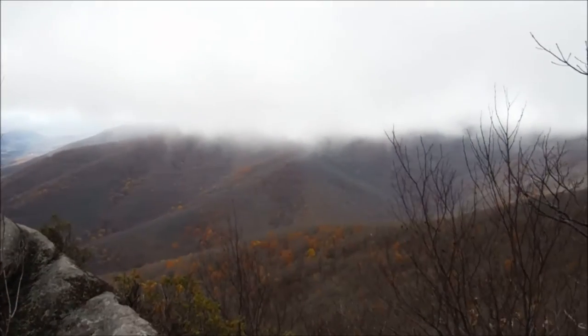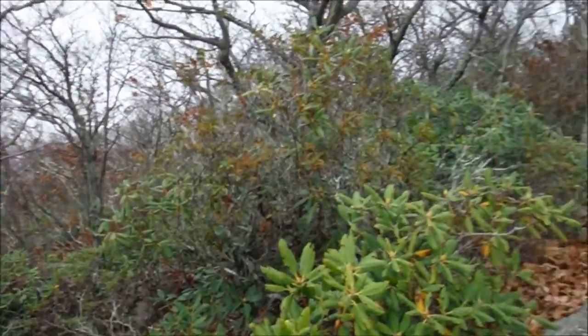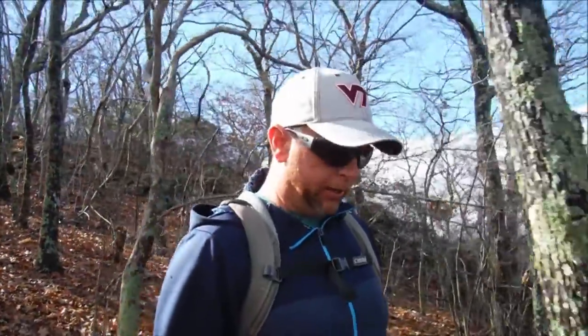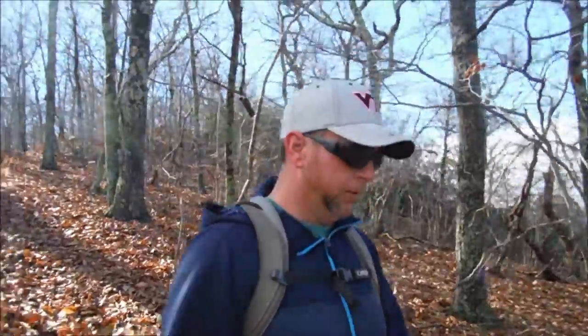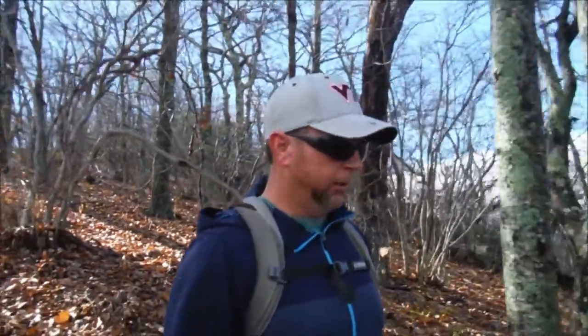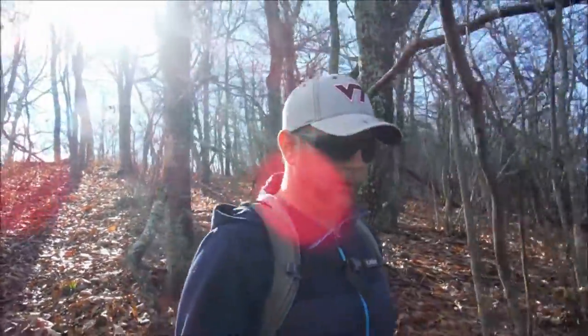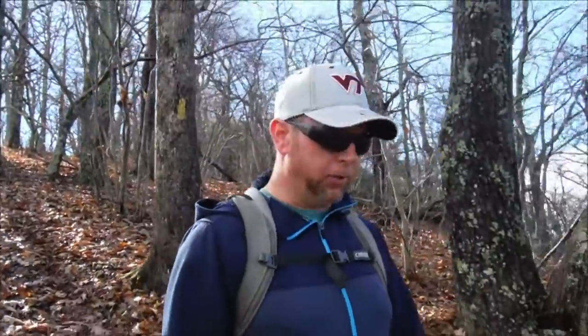Those clouds are rolling in very quickly along with some powerful winds. I'm just going to backtrack the same trail, same way I came up — about three and a half miles to get back to my vehicle. Thanks for coming along on the hike, hope you guys enjoyed the video. Thanks so much for watching — please be sure to like this video, share it with your friends, and leave me a comment down below. If anything interesting happens on the way down I'll bring you guys back online, otherwise I'm just going to enjoy my hike back down the mountain. Thanks again for coming along and I'll see you on the trail.